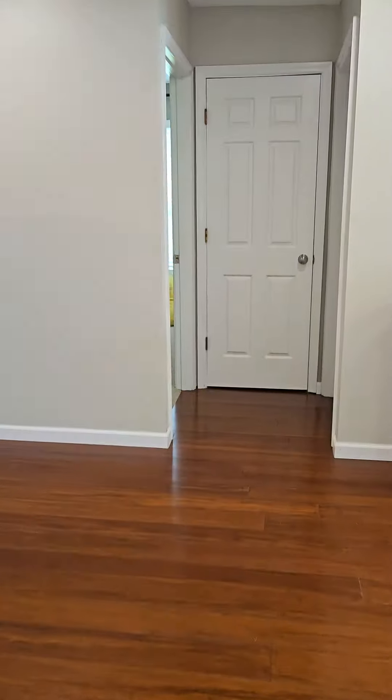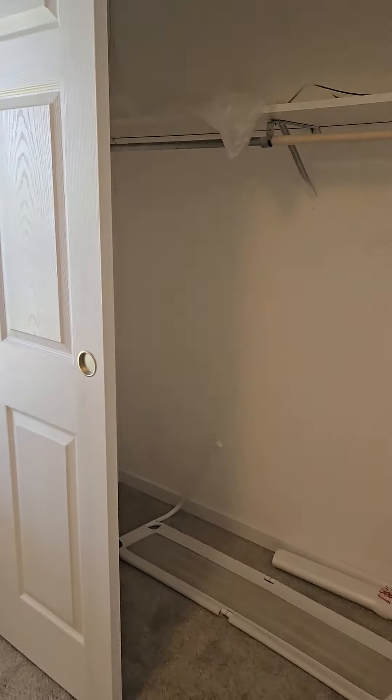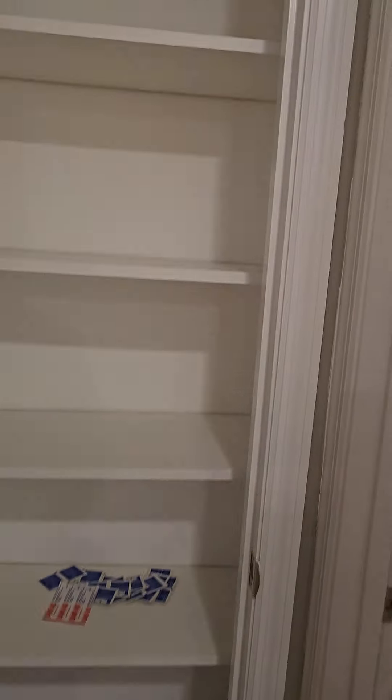And then I'm going to take you over to bedroom number two, which is right here. It's a pretty good size. There's the overhead light and the closet. You also have a hall closet and a linen closet, which is a good size.